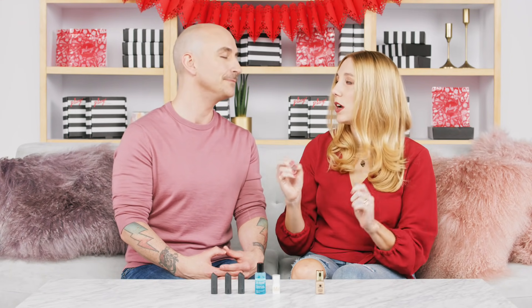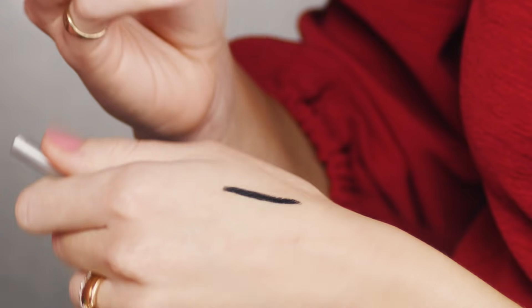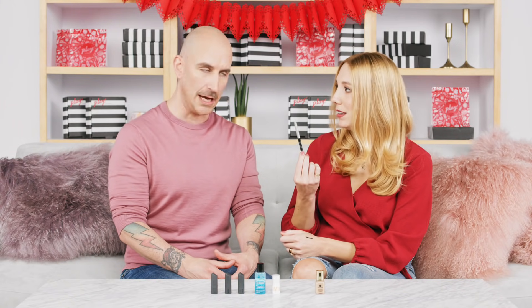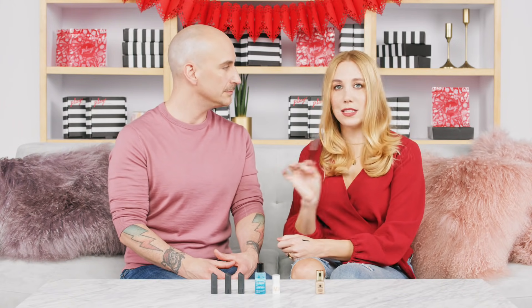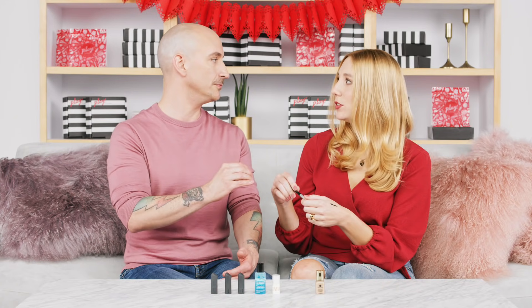From Clinique we have the Quick Liner for Eyes Intense in Intense Ebony — a super dark, rich black shade. These pencils are so creamy and highly pigmented, with no skipping; they go on so easily. Even if you struggle with tight lining or the waterline, these make it so easy. You get 60 seconds of play time to smoke it out or fix a mistake, and then it sets all day for long wear — making it easy to create makeup-artist quality application even if you're new to eyeliner.